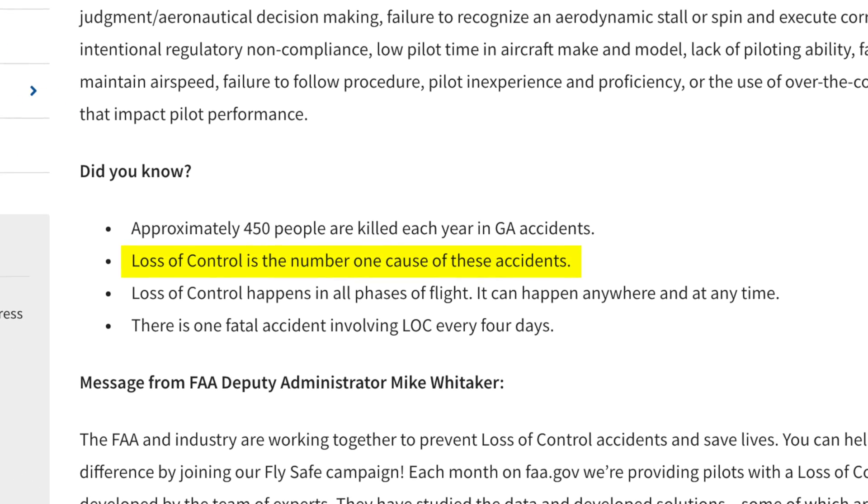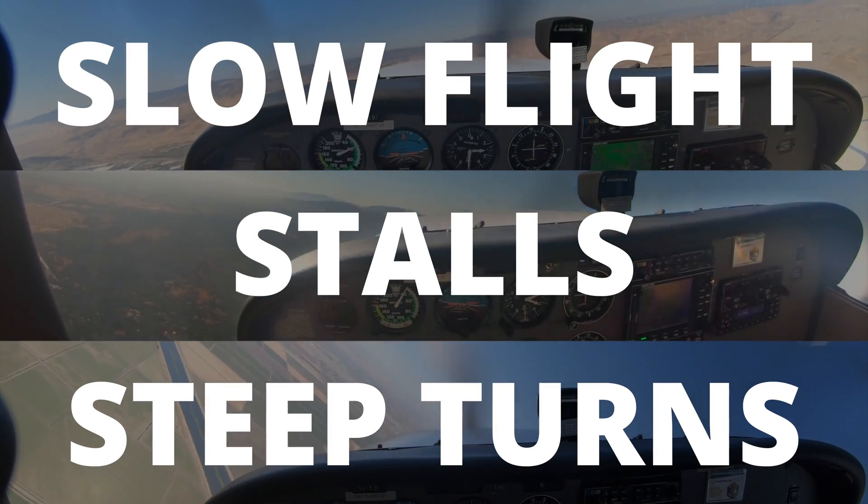After all, loss of control is the leading cause of aircraft accidents, so I can almost guarantee that things like slow flight, stalls, and steep turns will be on your flight review.